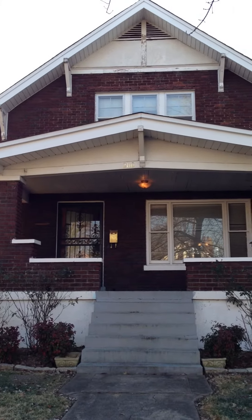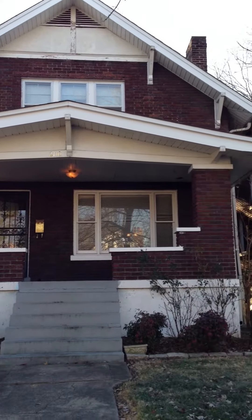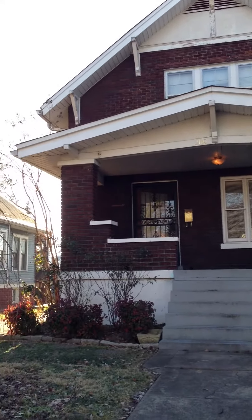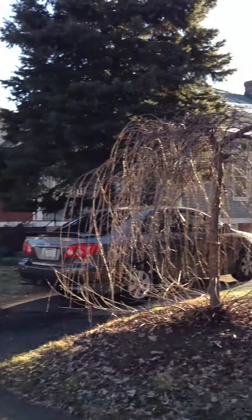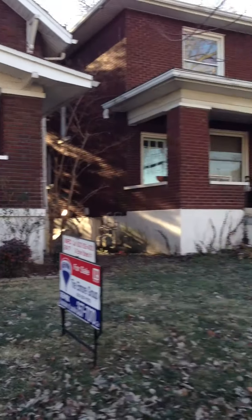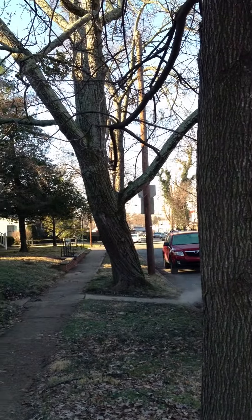Okay, Becky, I'm sorry for the motion sickness, but here's the house tour. Here's the front of the house. There's down the street, and that's Bartstown Road.